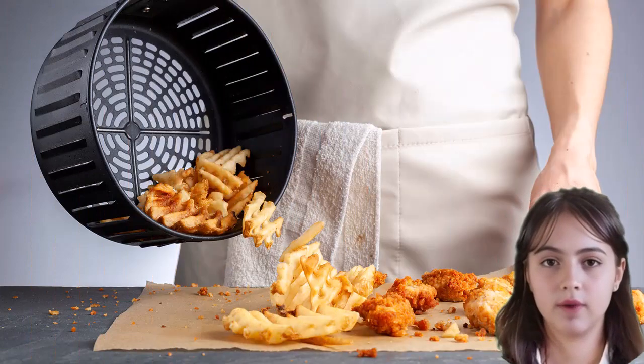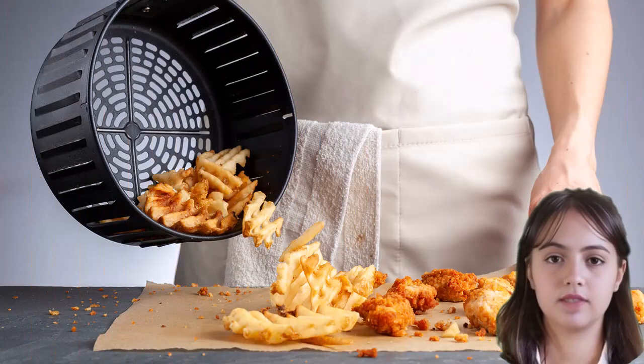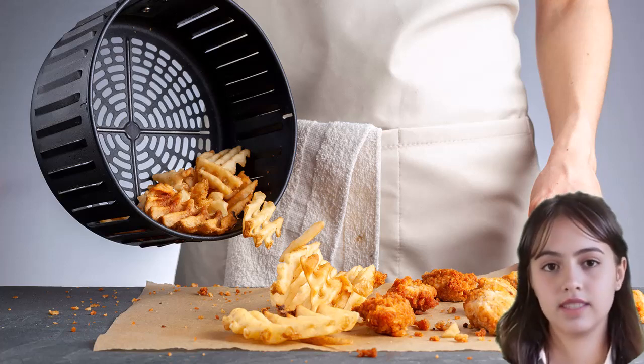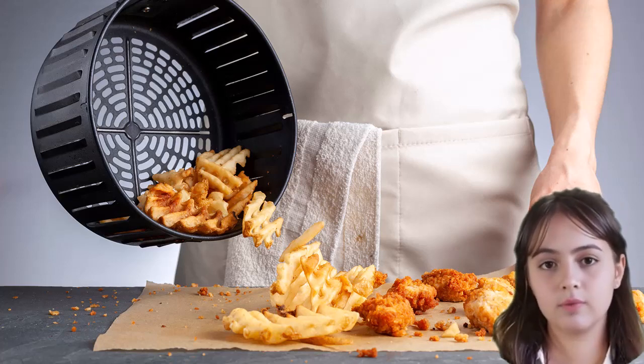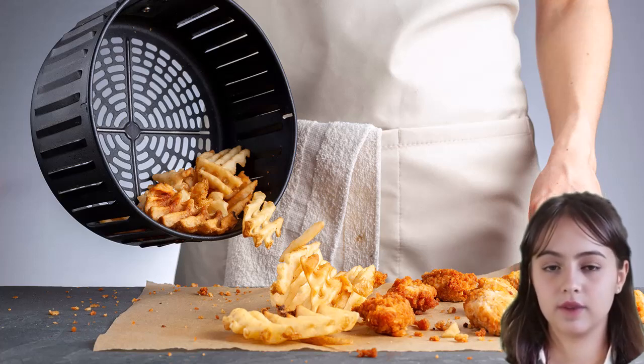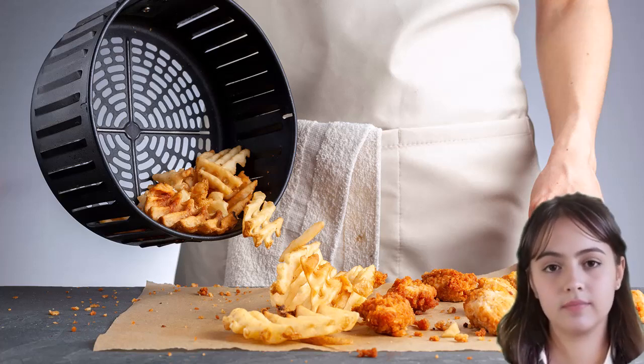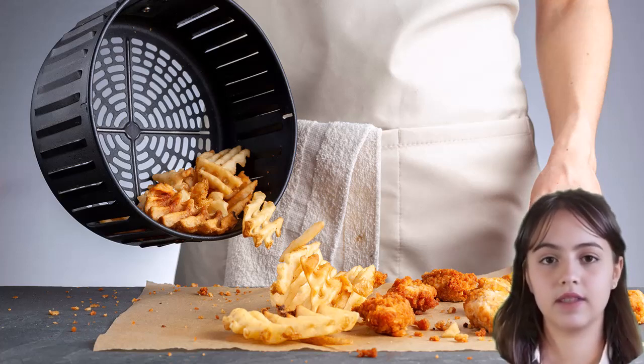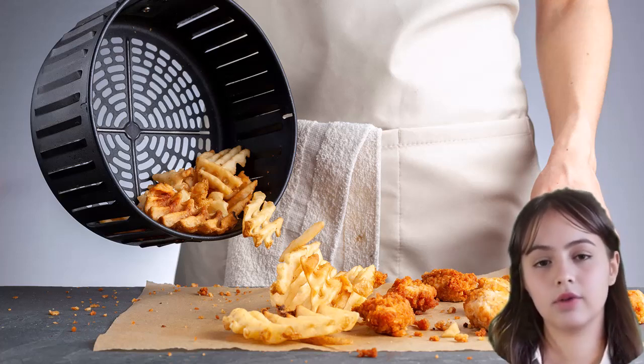Of course, like any appliance, the frequency of use also plays a role in energy consumption. If you're using your air fryer daily for multiple meals, it will use more electricity than occasional usage. But keep in mind that even with frequent use, air fryers still consume significantly less energy than conventional cooking methods.